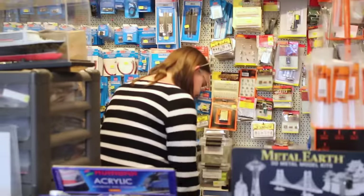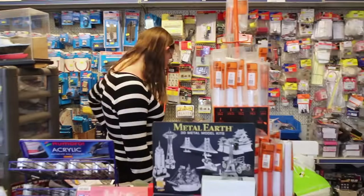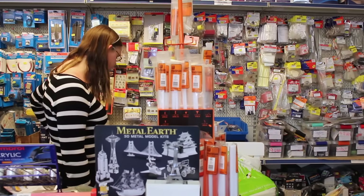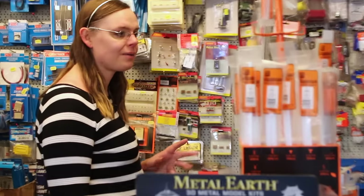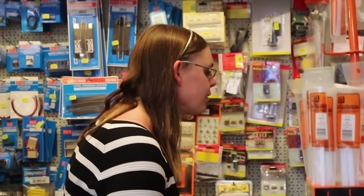I'll tell you what, everything's going up though. Yeah, well that's it isn't it? It's all this stuff coming in from China. But I can remember being flabbergasted when the first Bachmann locomotive went over a hundred quid, and now they all are. There's some knocking on the door of 200.